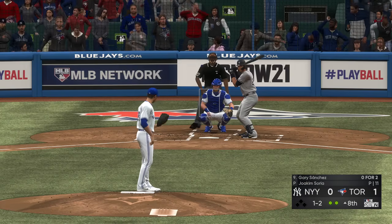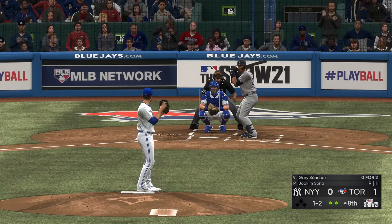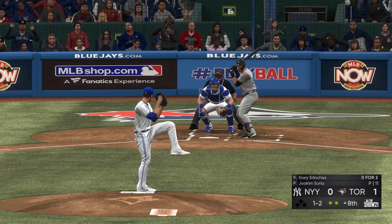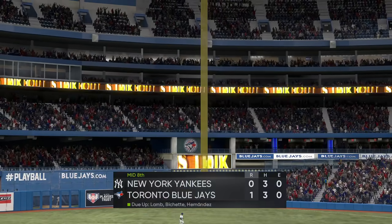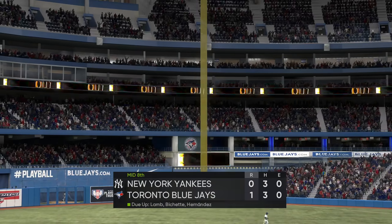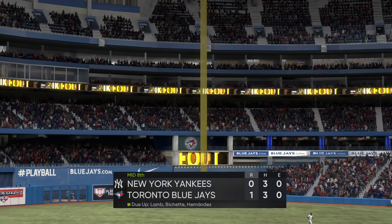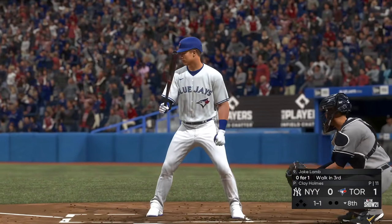Next to hit — Gary Sanchez — lifetime numbers against Soria, hitless in three at-bats. Swung on and missed — and that's the final out of the inning.